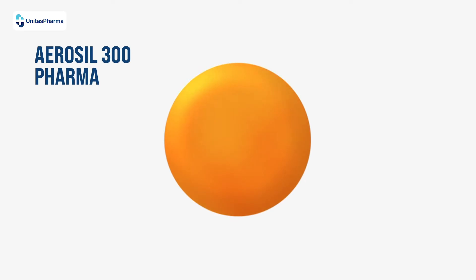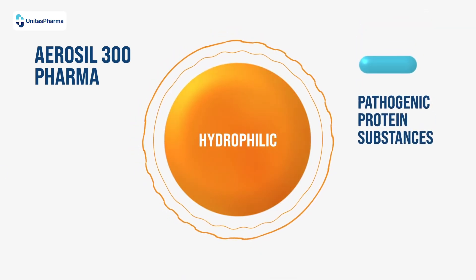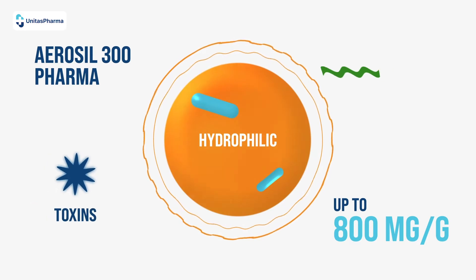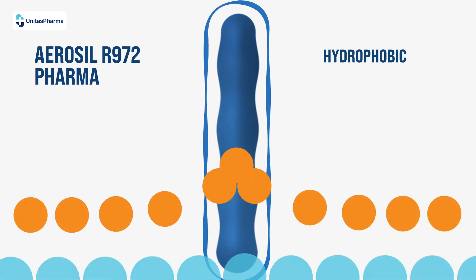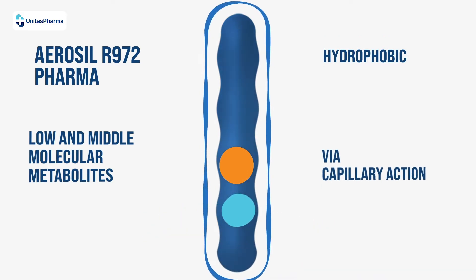Aerosol 300 Pharma is a hydrophilic highly dispersed silica with an ability to absorb pathogenic protein substances up to 800 mg per gram, including microbial enzymes and toxins. Aerosol R972 Pharma is a hydrophobic highly dispersed silica that absorbs low and middle molecular metabolites via capillary action.